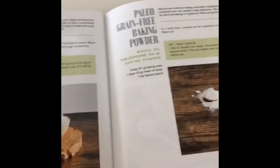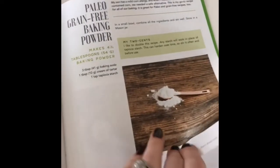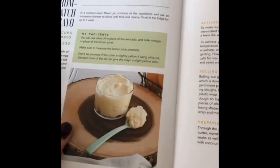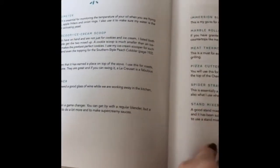You're also going to get my all-purpose flour blend, my grain-free powdered sugar, grain-free baking powder, and the from-scratch mayo — perfect if you're doing a corn-free diet or wanting to dabble with paleo or grain-free. We've also got tips and tricks, the tools for success, and all the other goodies.